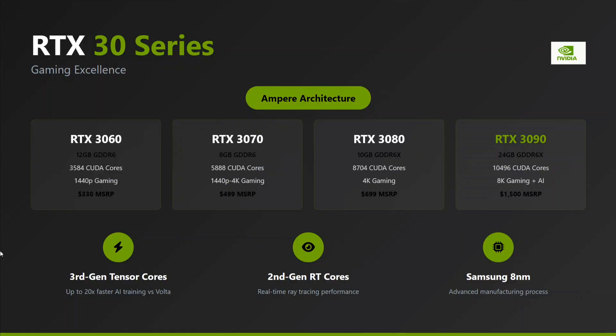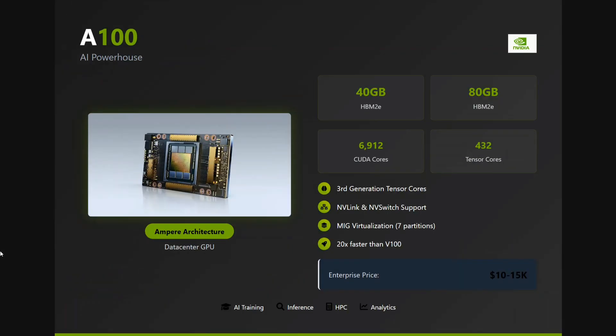The RTX 30 series comprises third-generation tensor cores and second-generation RT cores, compared to the RTX 40 series which has fourth-generation tensor cores and third-generation RT cores. It follows the Ampere architecture.